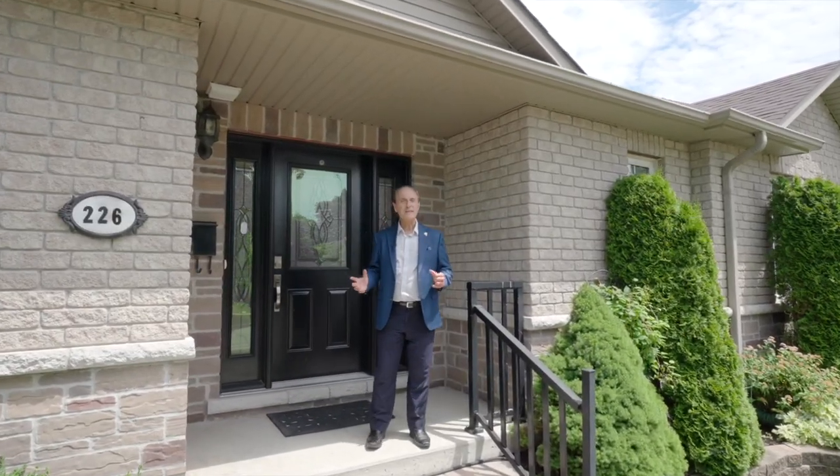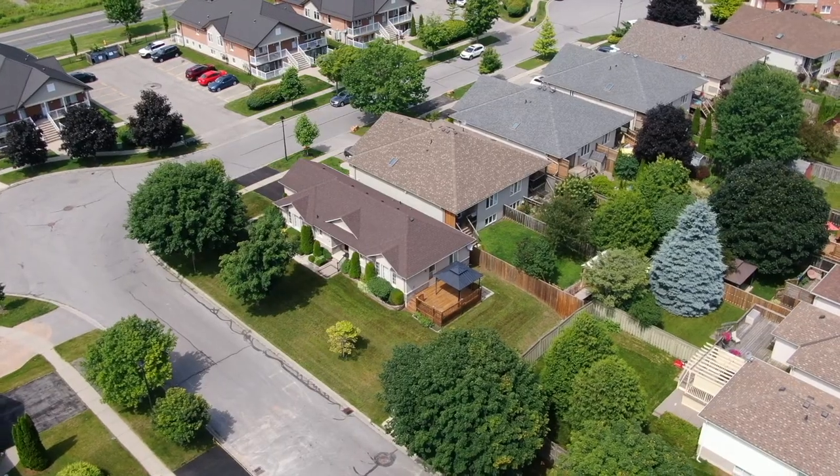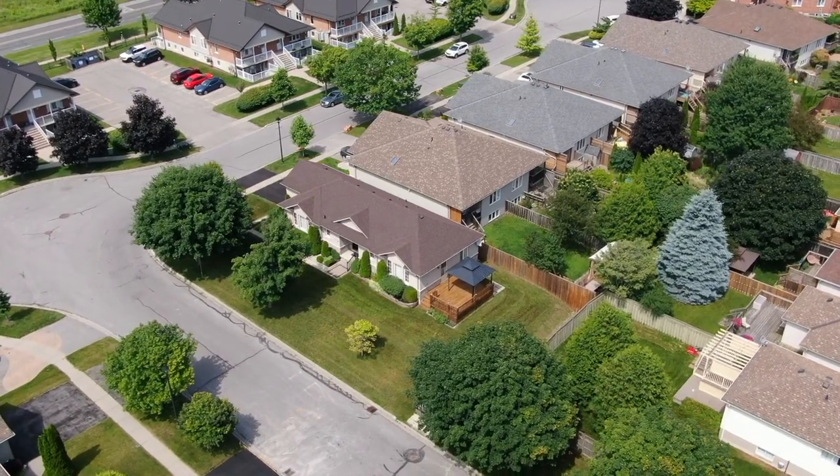Hi everyone, we're at 226 Rattan Terrace in Coburg. This lovely two-bedroom bungalow is situated in a great area. There have been many, many upgrades and improvements. Come on in, let's go take a look.